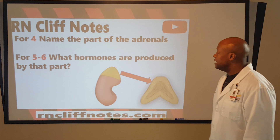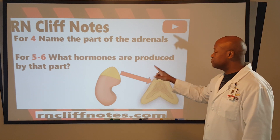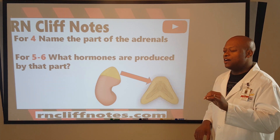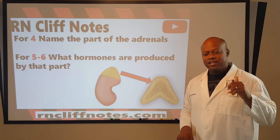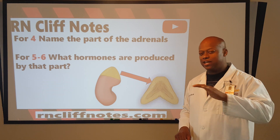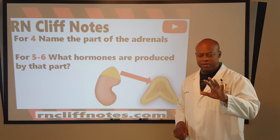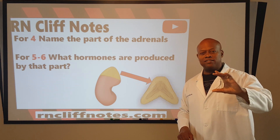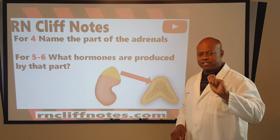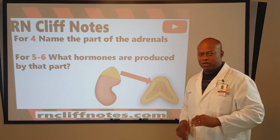For question four, name the part of the adrenals. And for five through six, what hormones are produced by that part? Of course, we are revisiting this piece that we touched on when we were talking about medication — go check that out in the medication playlist. I adjusted the main page so the playlists are lined up, making it easy to pop in and check out content.